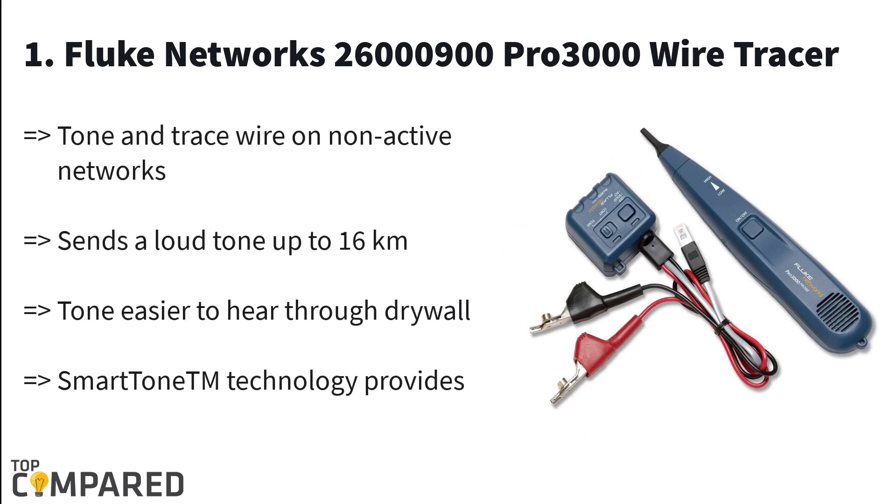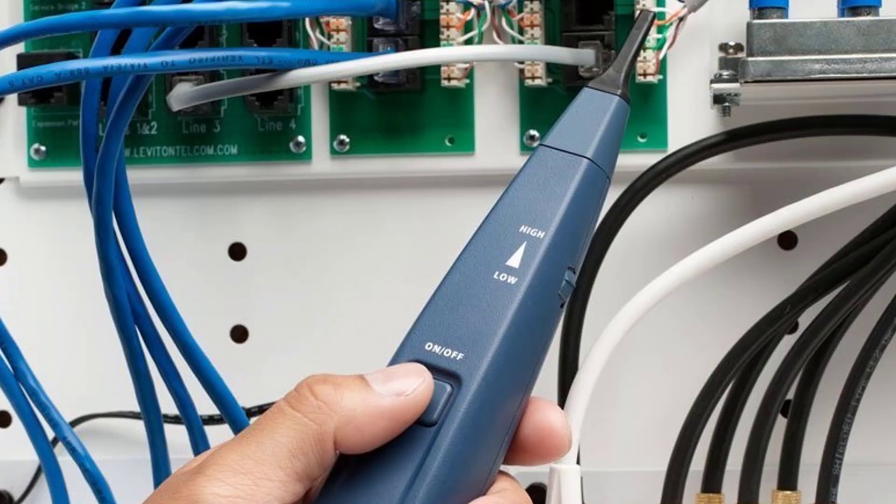My first and best product is the Fluke Networks 26M 900 Pro 3000 Wire Tracer. This product uses SmartTone technology, which helps in providing five distinct tones for identification of exact pairs. The probe has a loudspeaker that allows the tone to be audible even through wood or drywall. The RJ-11 cable gets clips and leads to help its connection with telephone jacks. After a lot of research, I have concluded that the Fluke Networks 900 Pro 3000 is the most perfect and efficient wire tracer in the market.